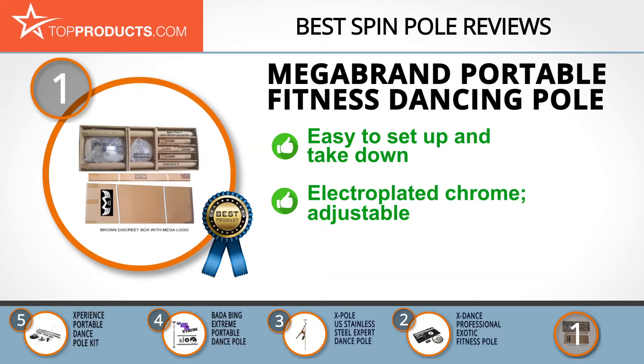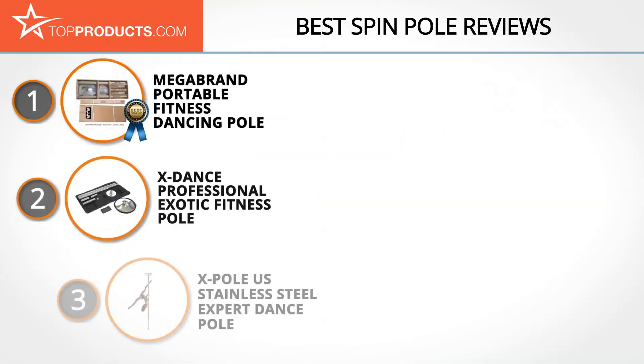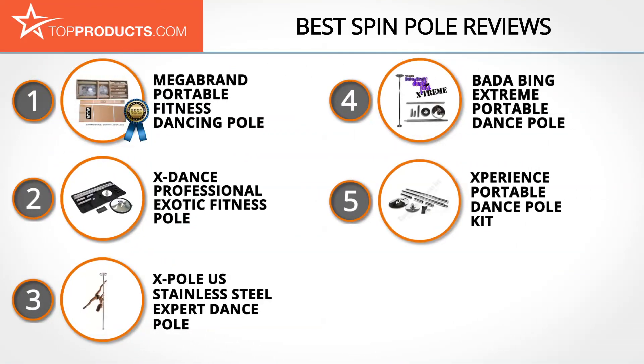The pole is made from high-grade electroplated chrome for stability and is adjustable to meet your needs. Unfortunately, some customers found the pole to be too slippery for use. These are our top 5 spin poles — we hope you enjoyed watching our review.